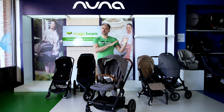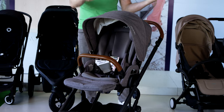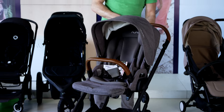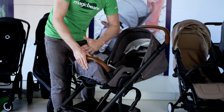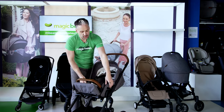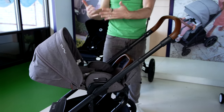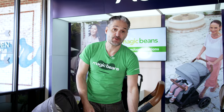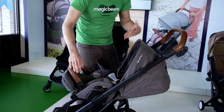The third stroller is the Nuna Mix Next. Similar to the Bumbrider, it is a full recline for newborns. When you recline it all the way and lift up the front calf support and unsnap, it creates a bassinet environment so you can use it from newborn. You can also get a separate bassinet for it. The seat goes in both directions — you can have the baby face you, fully reclined — and it comes with a car seat adapter included, which works perfectly with the Nuna Pippa. It's just very easy to use.